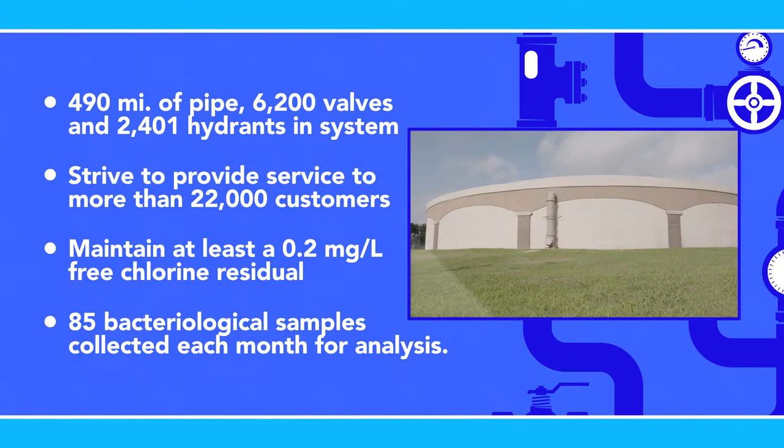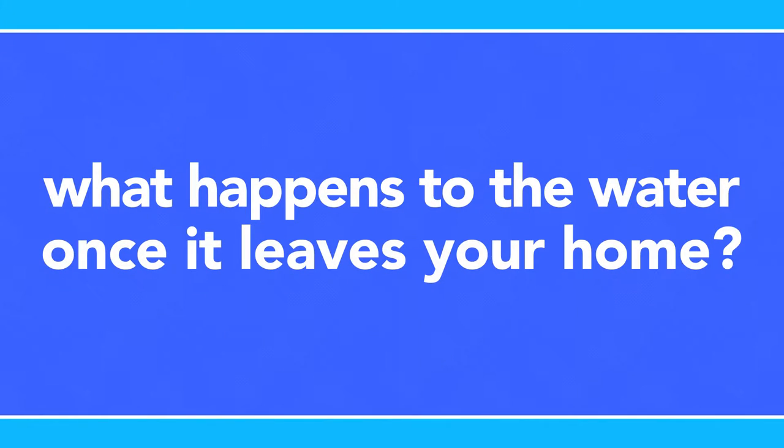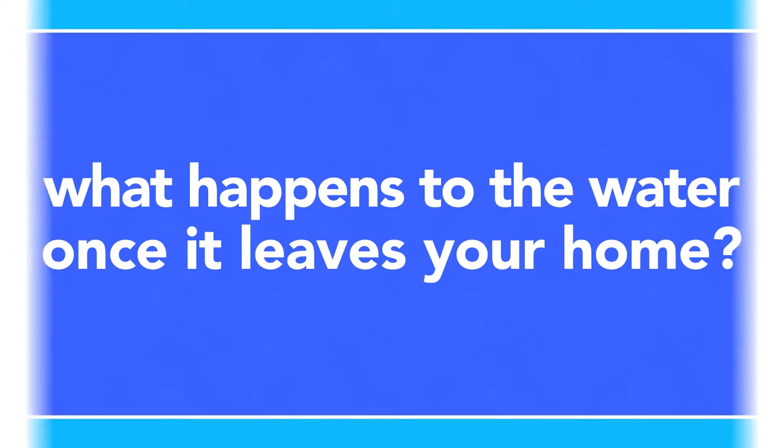Now you know how fresh water is delivered to your home. However, that is only half the process. We can't forget about what happens to the water once it leaves your home and is designated as wastewater.